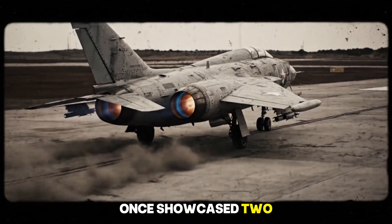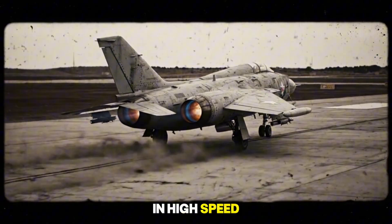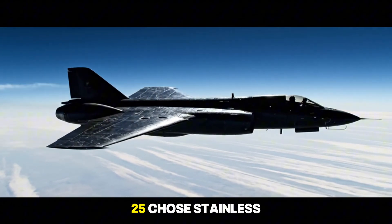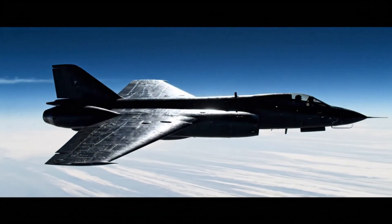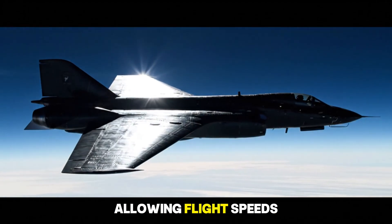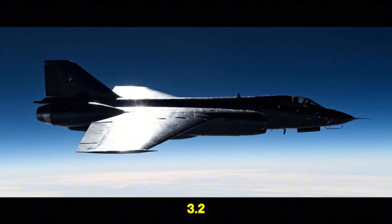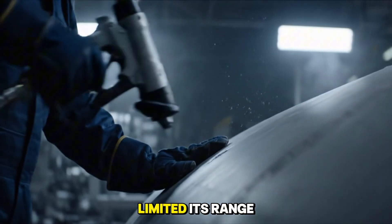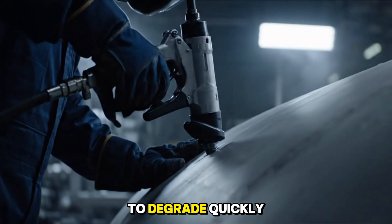The Cold War once showcased two opposing philosophies in high-speed aircraft design. The Soviet Union, with the MiG-25, chose stainless steel — a heat-resistant material that could be easily welded — allowing flight speeds up to Mach 3.2. Yet its heavy weight made the aircraft less maneuverable, limited its range, and caused engines to degrade quickly.